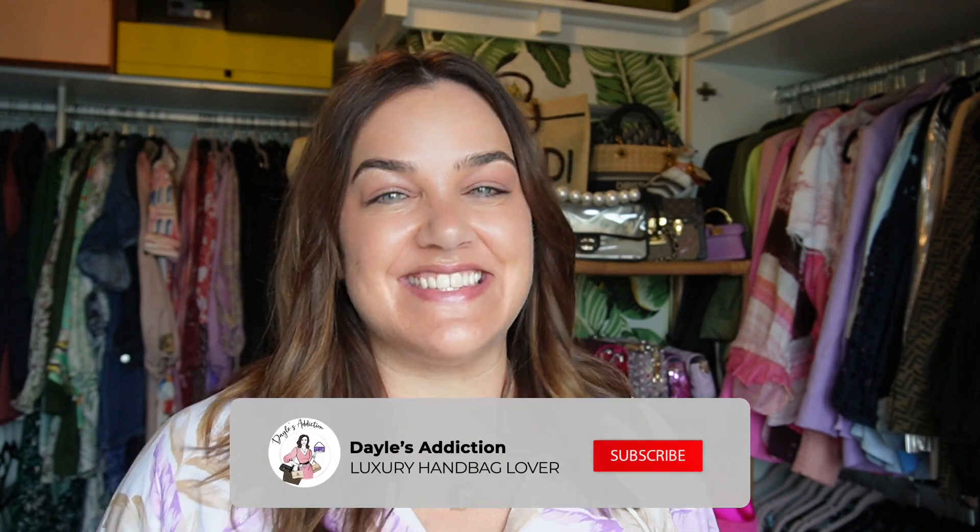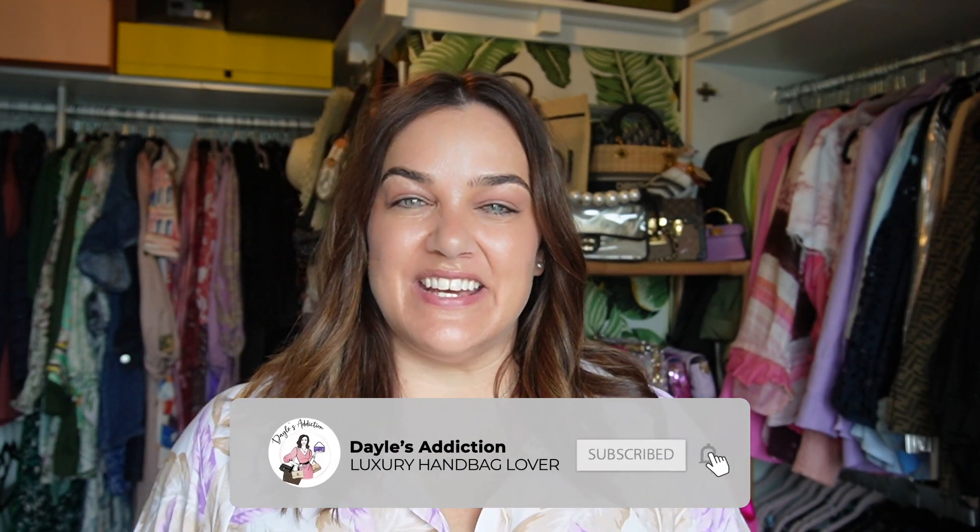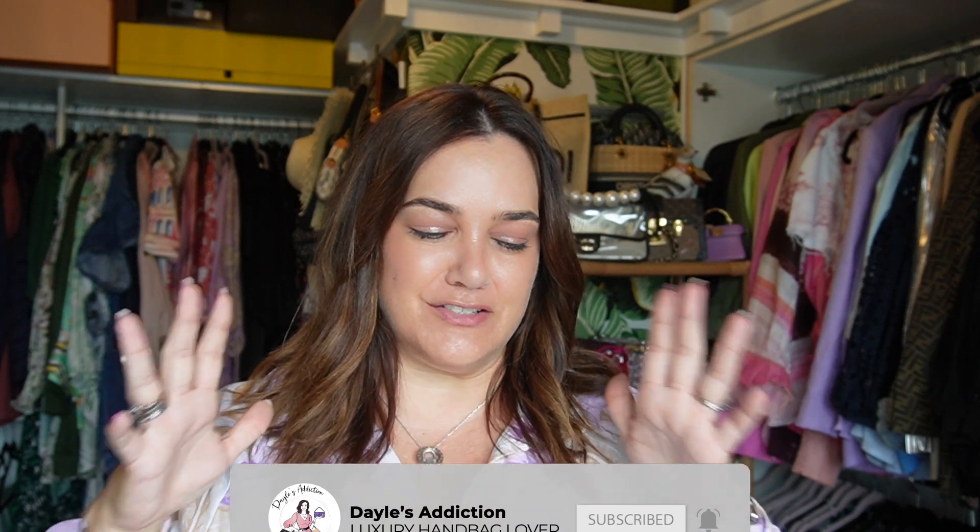Welcome. My name's Dale and this is Dale's Addiction. Today's video is my five favourite pieces in my power colour, which is all things purple, lilac, lavender, mauve — all the colours in the spectrum.